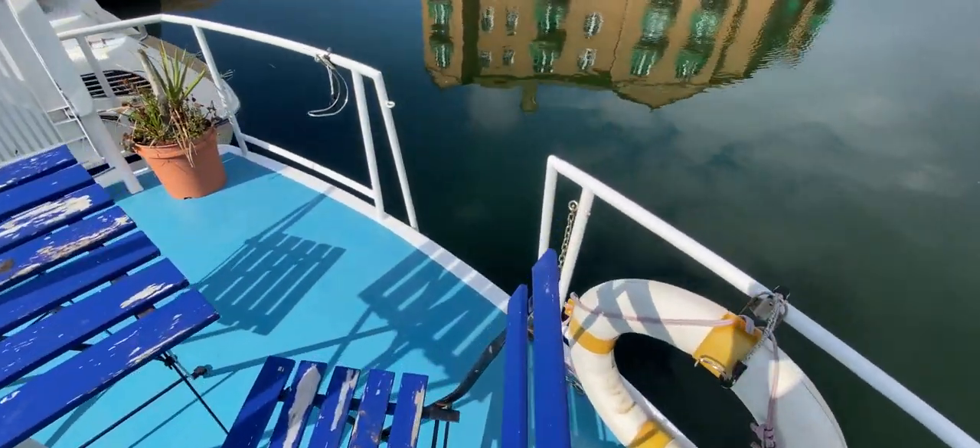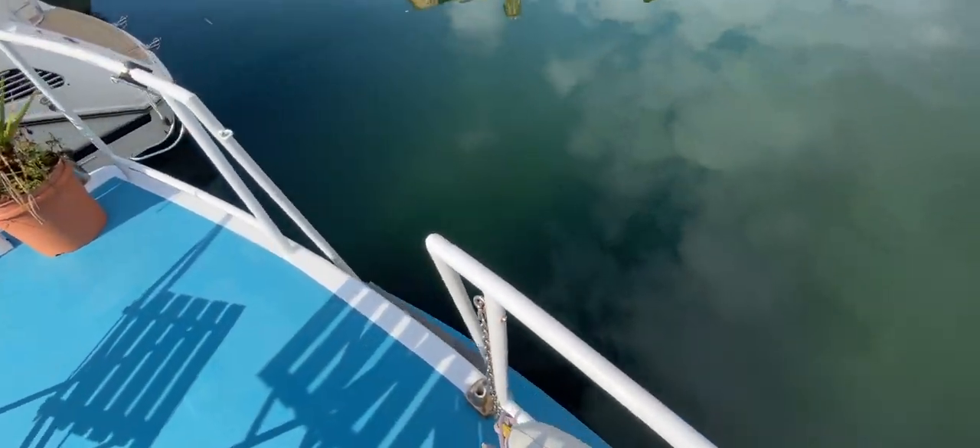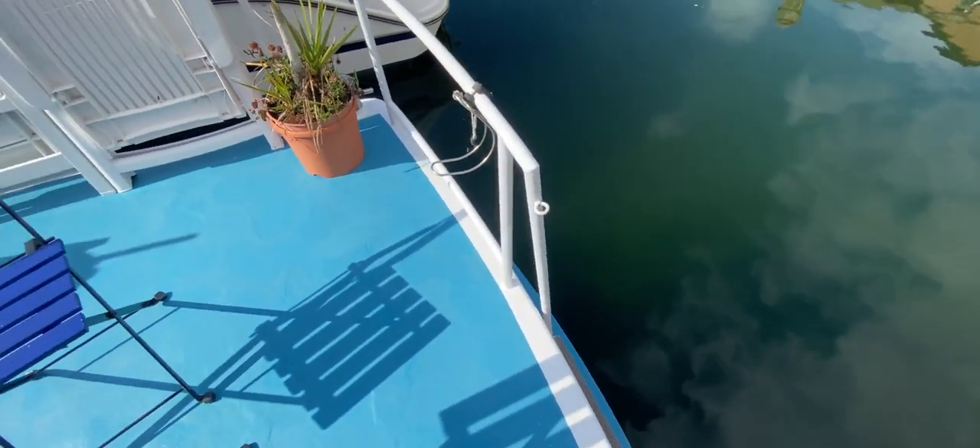At the stern we've got a companionway — a set of vertical steps — that goes down to the full beam swim platform, so it's nice and easy to get in and out of your dinghies. If I just pop over to the starboard after quarter and turn around to look forward...